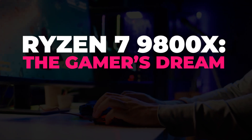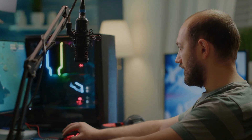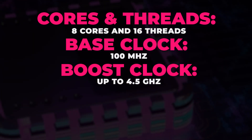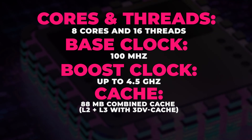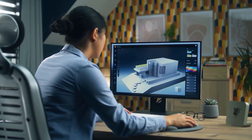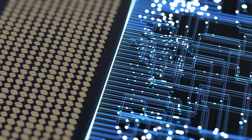The Ryzen 7 9800X is the gamer's dream, aimed squarely at gamers and content creators who need high performance without emptying their bank accounts. This model strikes a perfect balance between core count, clock speeds, and power efficiency. Specs: 8 cores and 16 threads, boost clock up to 4.5GHz, 88MB combined cache (L2+L3 with 3D vCache), and a 165W TDP. The 9800X is more than capable of handling the latest games and productivity tasks, with snappy performance and smooth cache throughput.